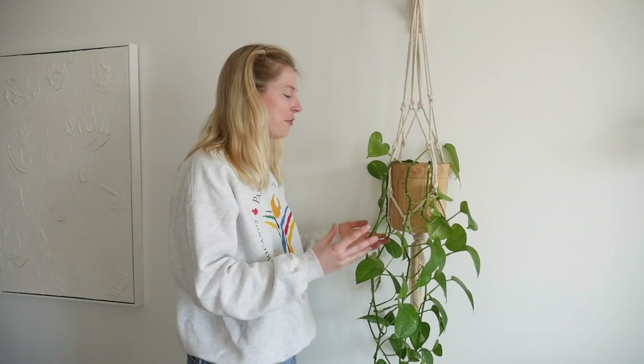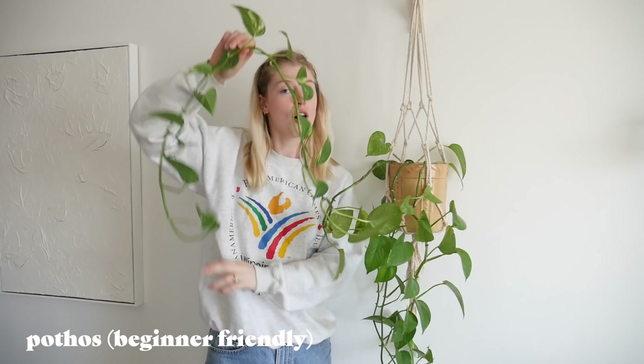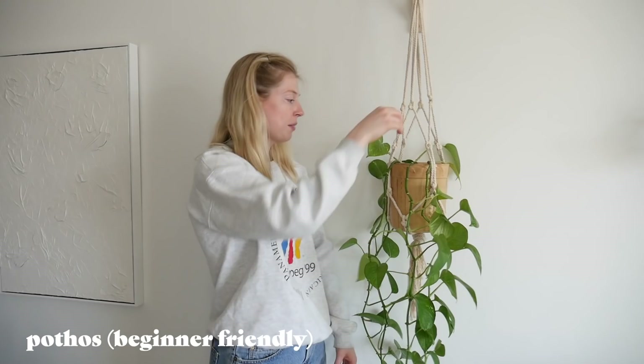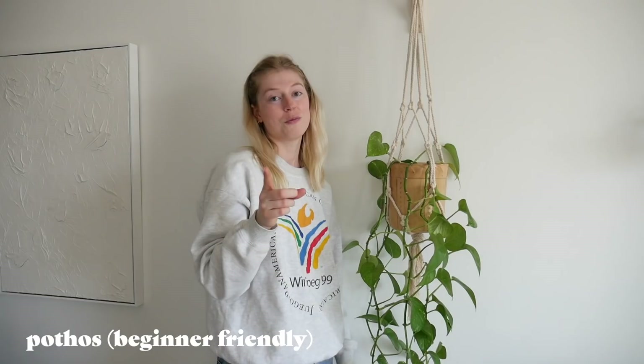Now for my oldest plant — I got her three years ago when I knew nothing about plants. This just goes to show how well pothos are for beginners. I probably over-watered her, under-watered her, put her in conditions that were not very good, and she's doing amazing. She probably needs to be cut and propagated to be more full at the top, but I definitely recommend pothos for all you beginners out there. She was my first plant and she's still alive.